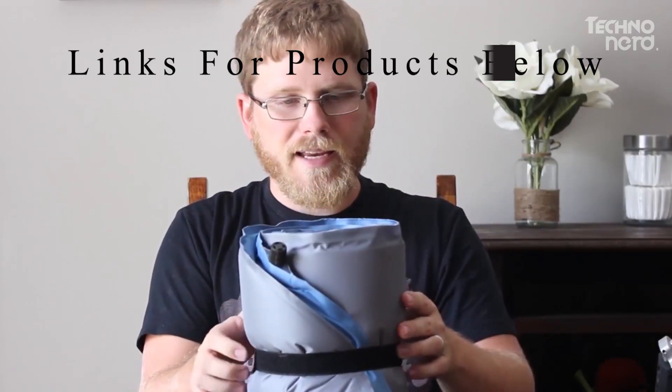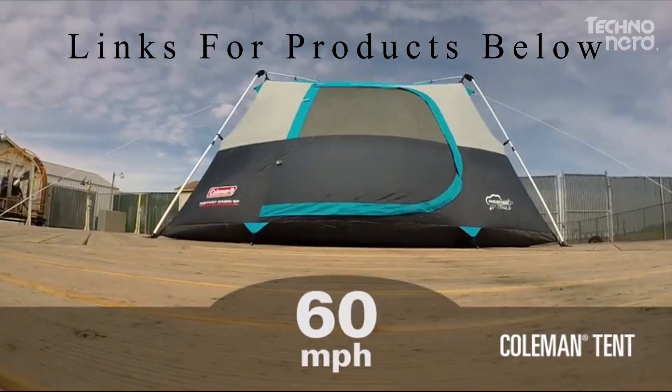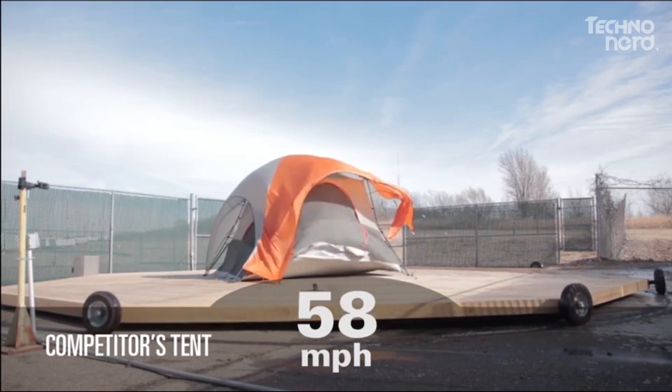Just a quick reminder: if you want the full information on any of these products, including a link to buy them, you can find that in the video description down below.